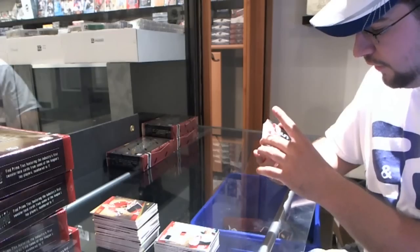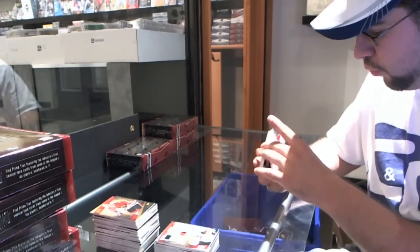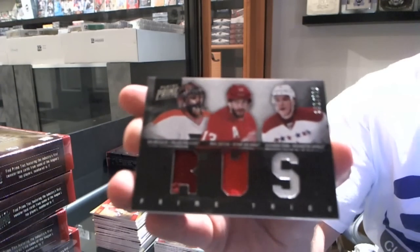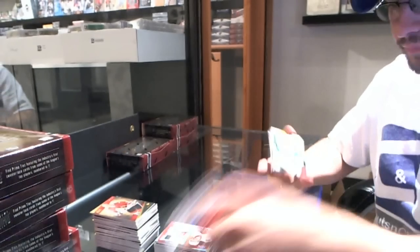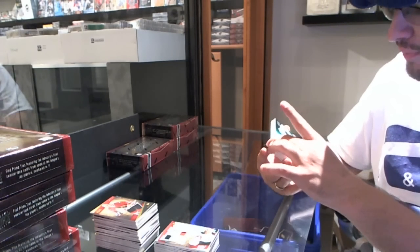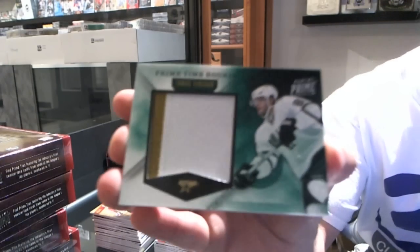It's going to be random between Philadelphia, Detroit, and Washington, number 2 of 150 — Ilya Bryzgalov, Pavel Datsyuk, Alexander Semin — that'll be a random. Numbered 9 of 10 — prime time rookies patches for the Dallas Stars, Thomas Vincour.